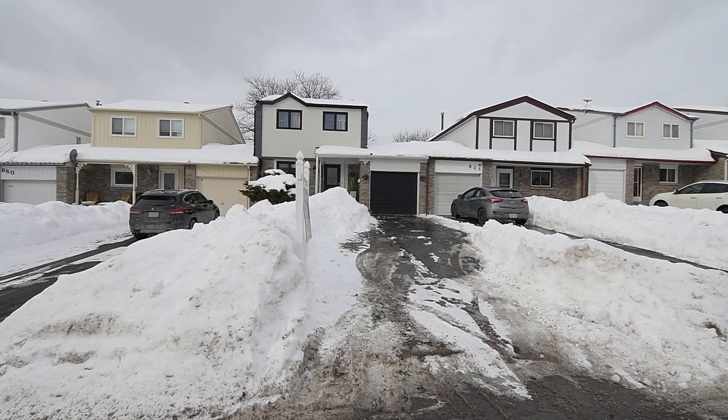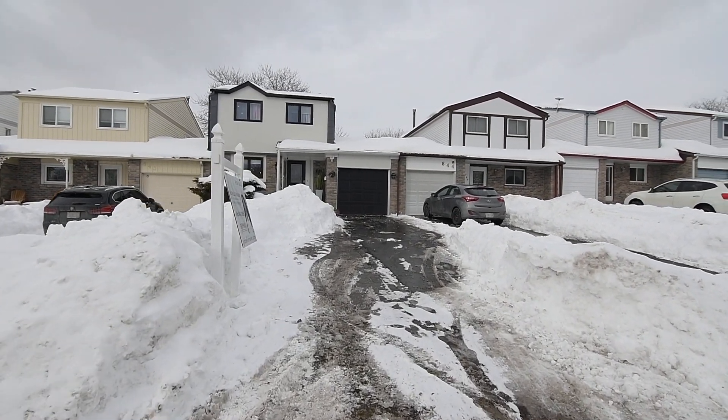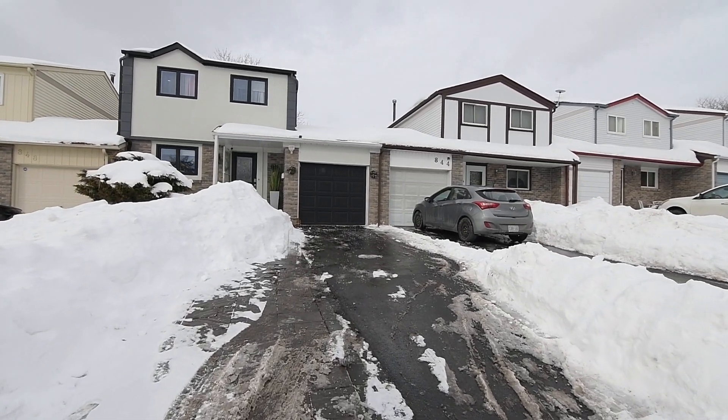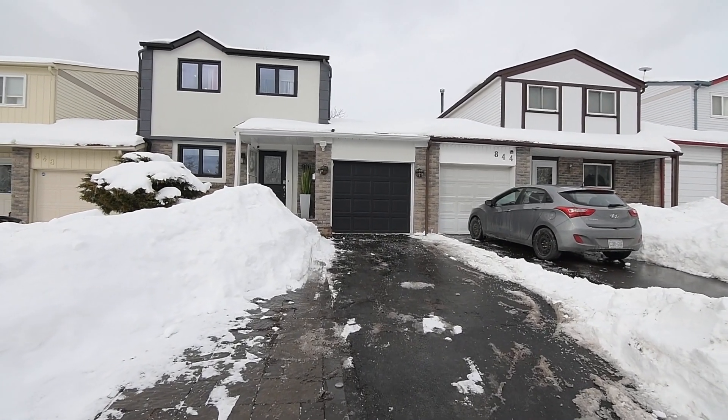Welcome to 846 Finley Avenue, a wonderful three-bedroom linked home situated within the family-oriented waterfront community of Discovery Bay in Southwest Ajax.